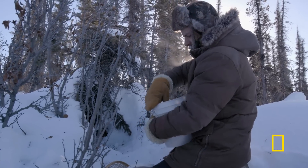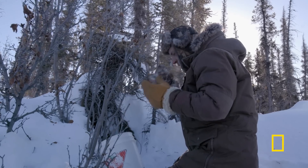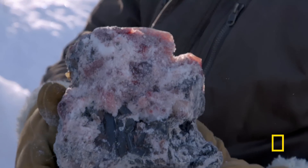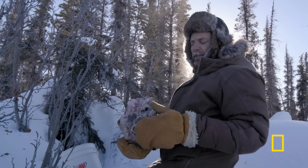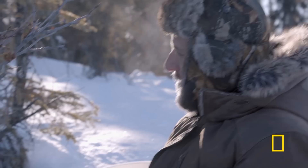This is the caribou stomach from the last caribou I'd shot. It's all frozen, but it's technically fresh. This is the stuff that wolverines and scavengers and fox like to eat. So I'm going to offer them this and throw it all the way in the back there.